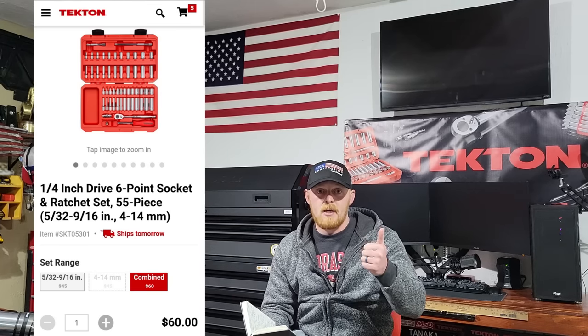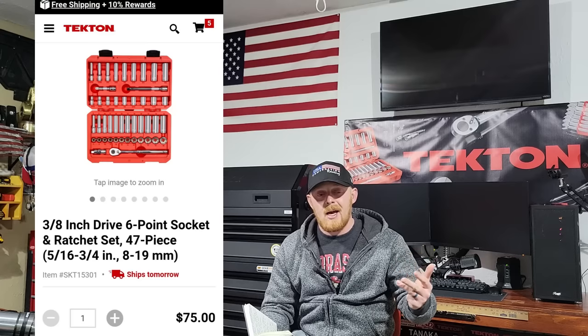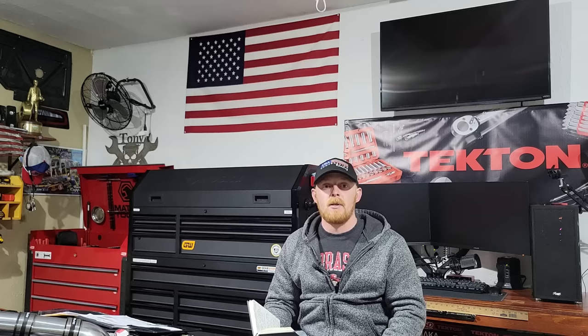After wrenches: quarter-inch and three-eighths chrome sockets. I wouldn't buy half-inch chrome off the start. I'd go Tekton for both — combined those sets run $135, including sockets, ratchets, extensions, and universal joints. For half-inch drive, I'd go impact sockets rather than chrome. So you'll have quarter-inch and three-eighths in chrome and half-inch in impact — all three drive sizes covered — and you can grow from there.